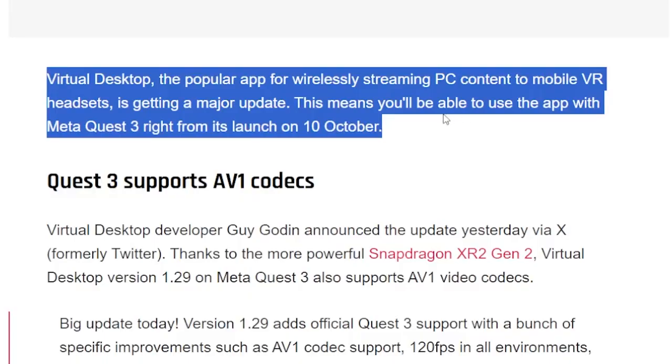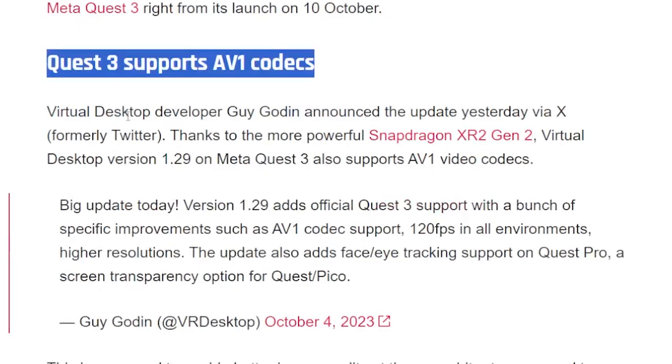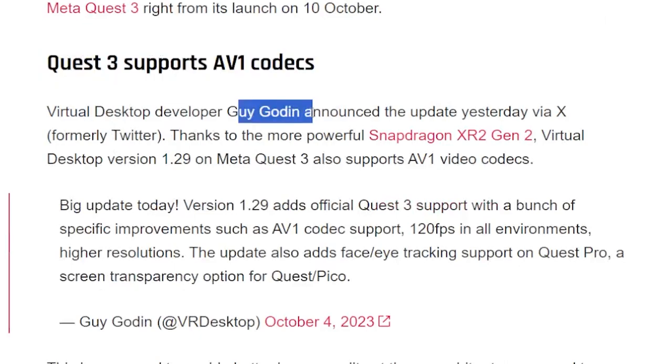This is the confirmation — and in a previous video I spoke to Guygodin, the actual developer and creator of Virtual Desktop, who also said it should be available on October 10th. Now let's dive right into the details: Quest 3 supports the AV1 codec.